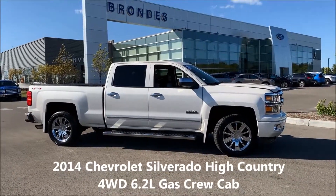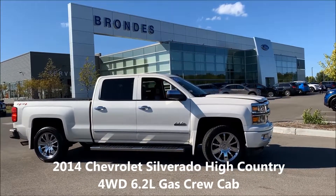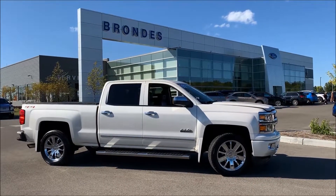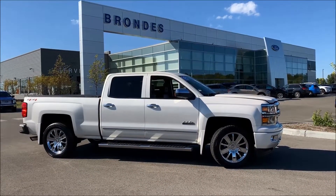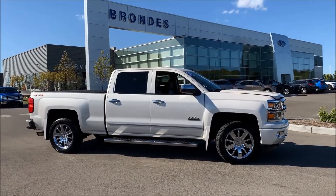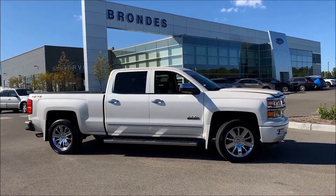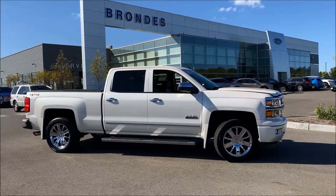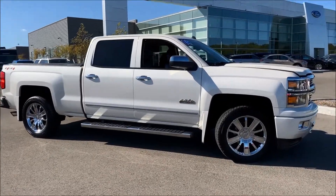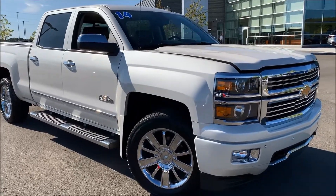Welcome to Brondie's Ford Maumee. You are looking at a brand new arrival — today, September 25th, 2019. This truck just came in yesterday and came out of detail today, so it's ready to go. It's a '14 Silverado High Country crew cab, four-wheel drive, with a 6.2 liter V8, automatic, trailer tow package, and lots of equipment.